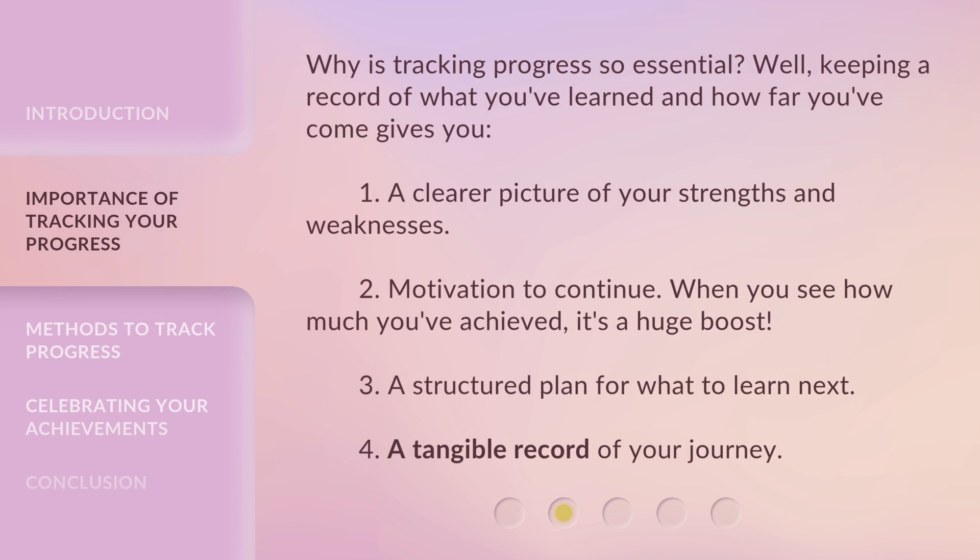Why is tracking progress so essential? Well, keeping a record of what you've learned and how far you've come gives you: 1. A clearer picture of your strengths and weaknesses. 2. Motivation to continue — when you see how much you've achieved, it's a huge boost.